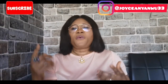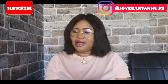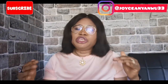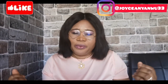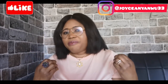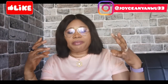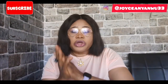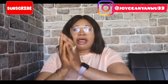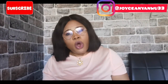Hello guys, welcome back to my channel. If you are seeing me for the first time, my name is Joyce. For my returning subscribers, thank you very much — you are the best, I appreciate you guys. Today I will be talking on how to find an apartment in Germany.